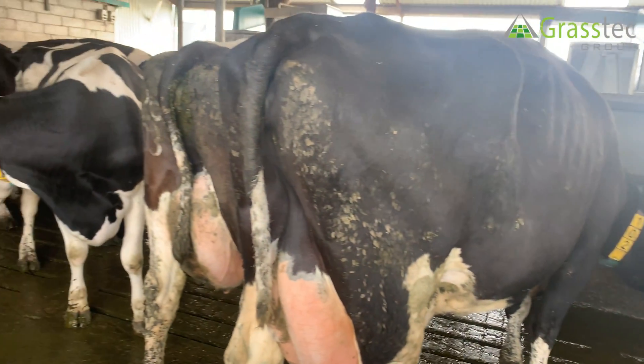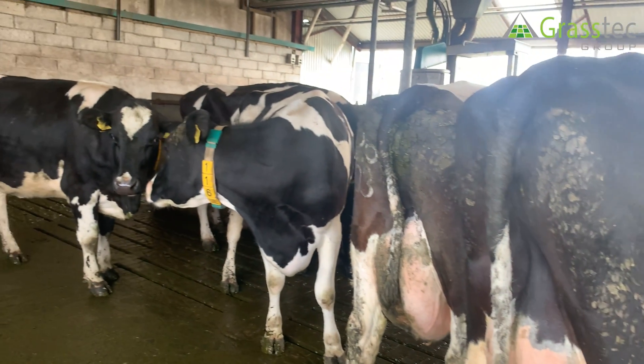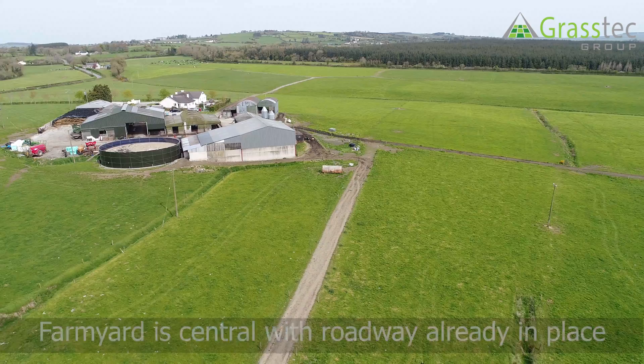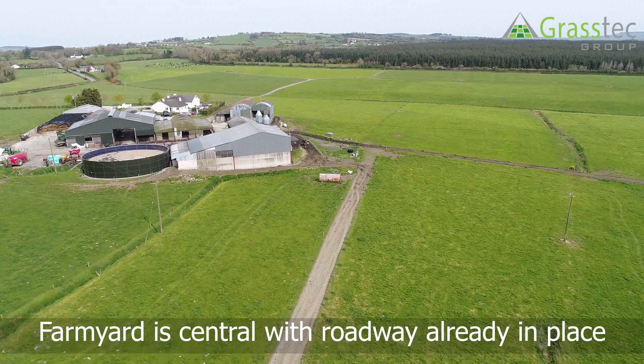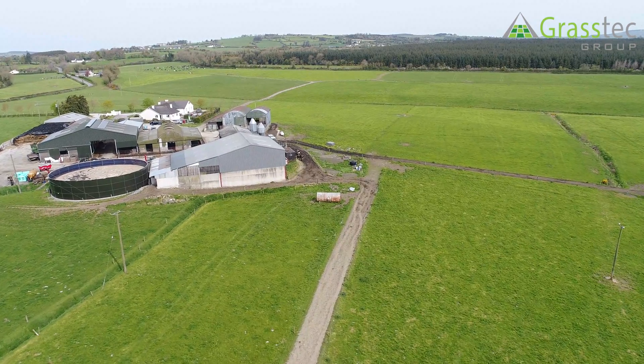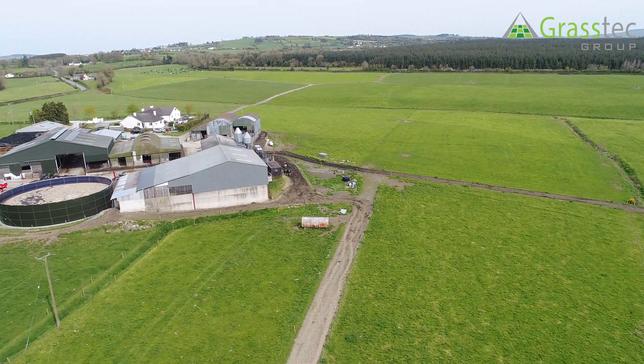The yard here seems fairly central to the farm layout. That's fairly useful, I presume, with the three-road ABC grazing? It is, yes. The farm is central and we had most of the roadways in already, so it seemed to work fairly well for us.